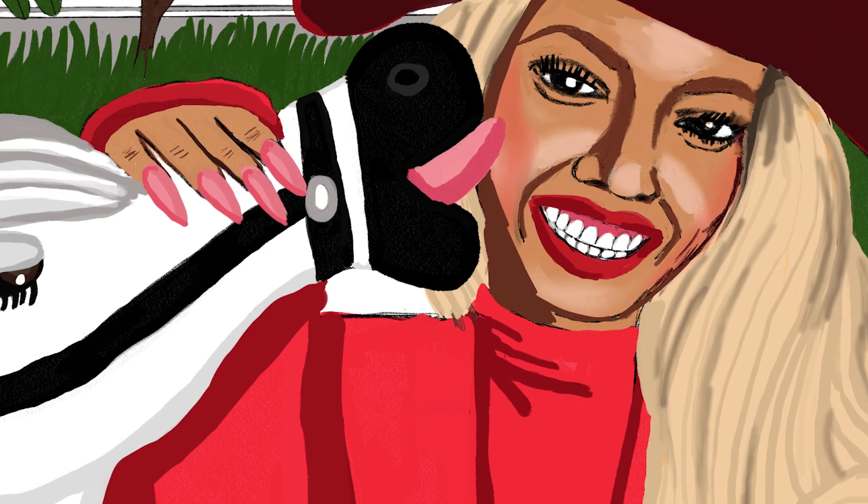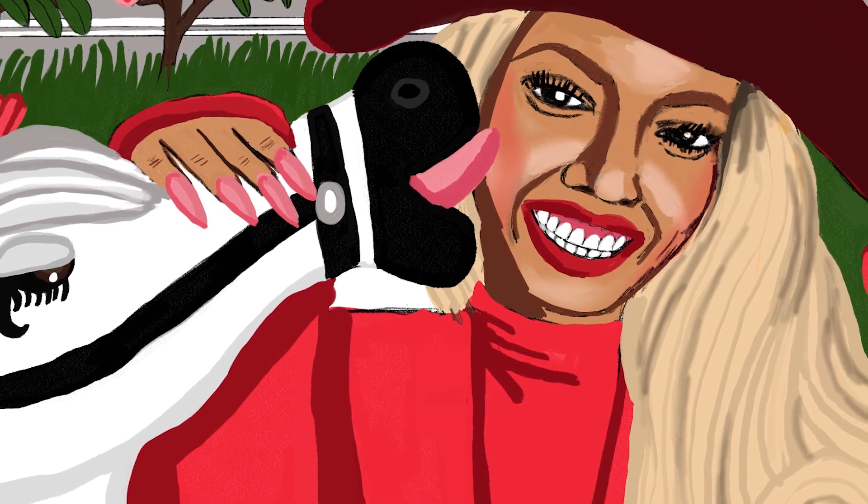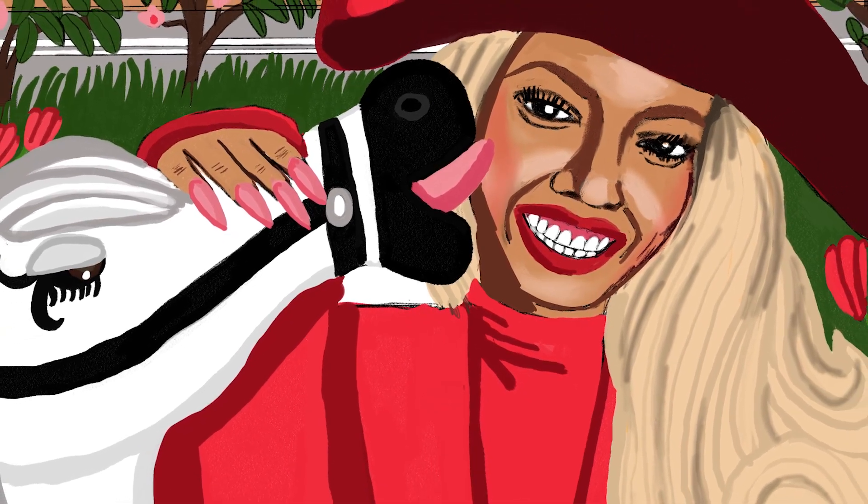Hi everybody, my name is Regina Humphrey and I'm an illustrator from Brooklyn, New York. Welcome to my channel. Today I'll be showing you the behind the scenes of my Beyoncé illustration.